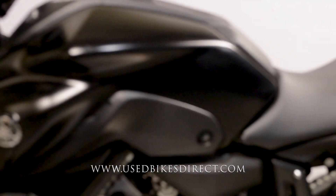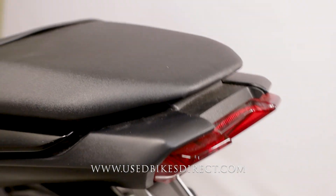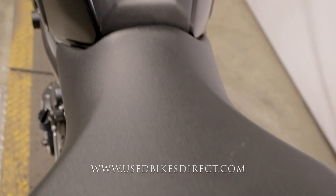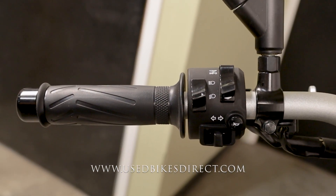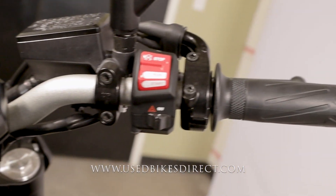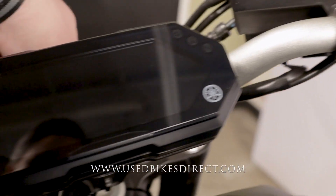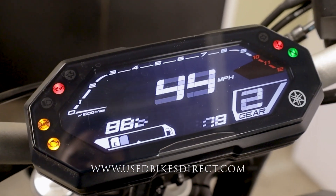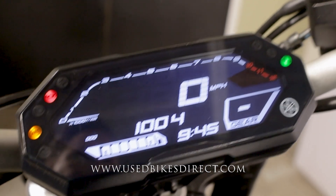Wrapping around as we climb up top, we'll take a look at the controls and display, then fire it up and give her a listen. Starting on the left-hand side you have the usual headlight, turn signal, and horn, as well as trip and info buttons. Sweeping over to the right, the starter is integrated into the kill switch with four-way flashers underneath. The display is a full digital one keeping track of everything — the odometer reads 1,004. Let's fire it up and listen how she sounds.